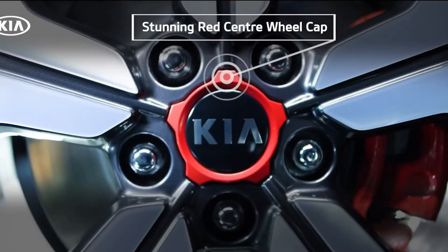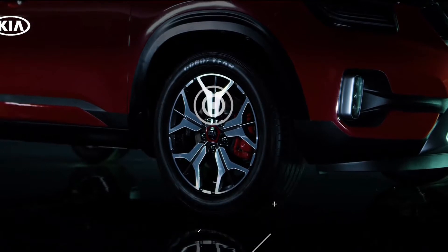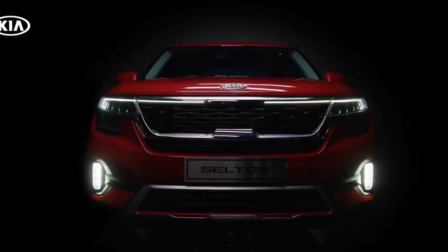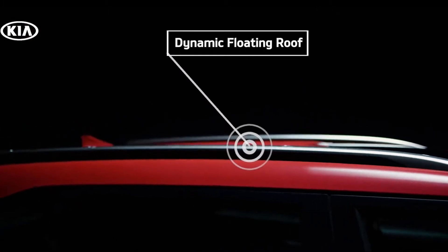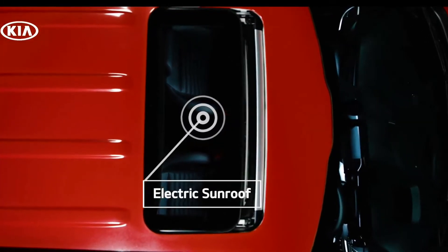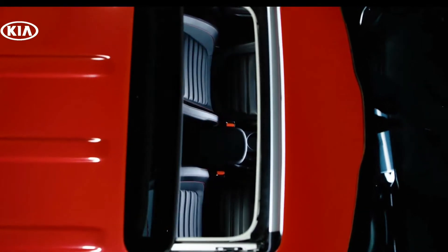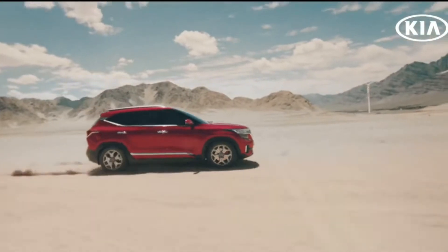Moving towards the wheels, we get 215x60 R17-inch alloys. Zooming out to an overview, we get to see seamless curves all throughout the body. There are roof rails and an appealing tail section as well. For a compact SUV, it is definitely a commendable pick.